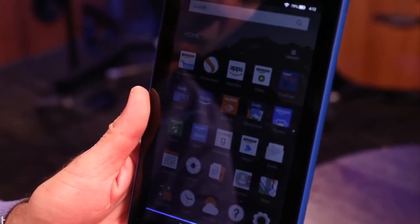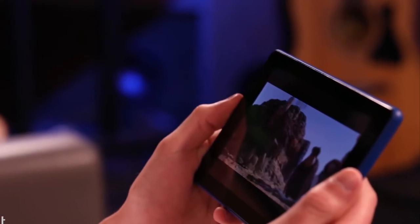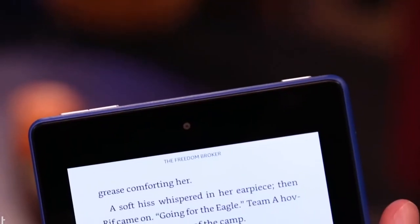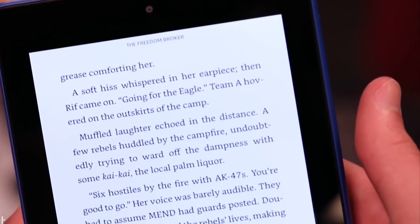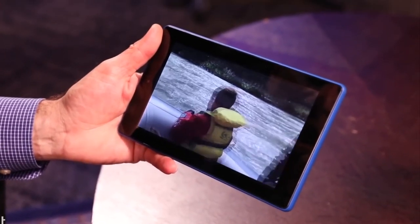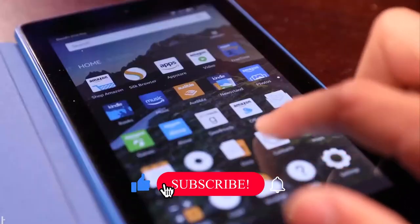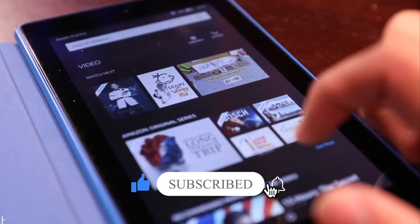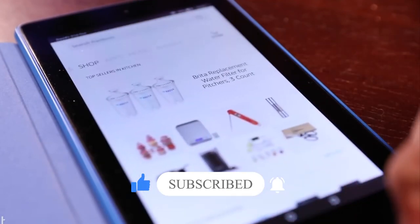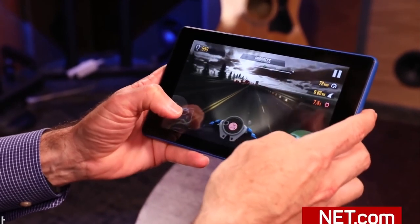Designed by Amazon, the slim, form-fitting case with a built-in stand allows for hands-free viewing in landscape and portrait orientations. Stream or download thousands of videos from Prime Video, Netflix, Starz, Disney Plus, and Showtime. Discover over 570,000 apps and games, 475,000 Audible titles, and millions of songs. Stay in touch with friends and family using Zoom, Skype, and more. Keep up with the latest from social media apps like Twitter and all your favorite news sources, all in one place.